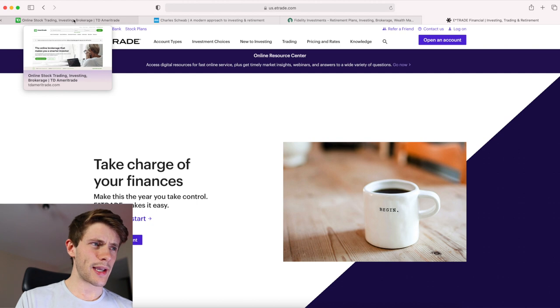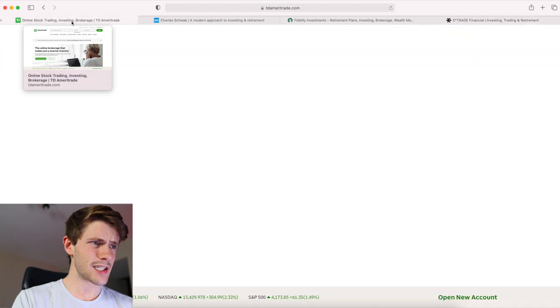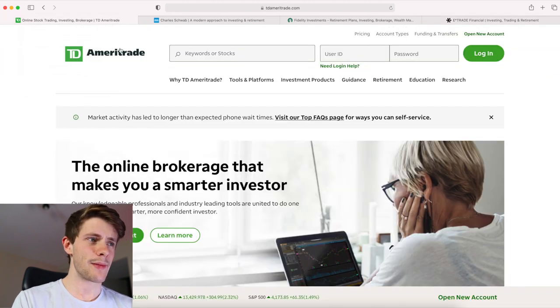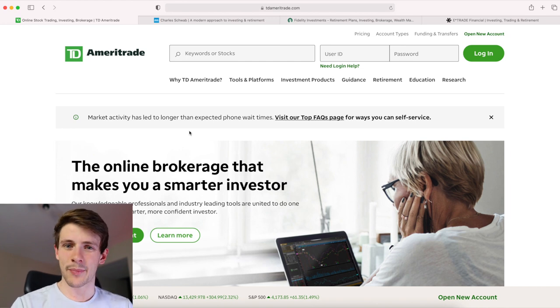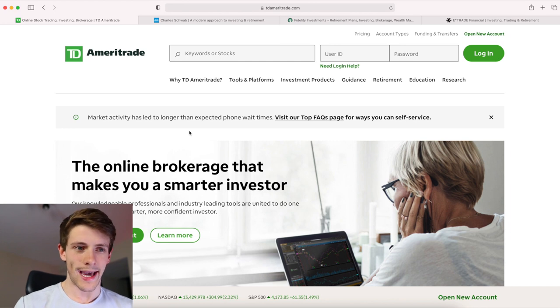I would say it's probably best to choose between one of these four: TD Ameritrade, Charles Schwab, Fidelity, and E-Trade. Let me go in order and explain some pros and cons of each platform. TD Ameritrade is one I have an account at, but the main reason I have it is actually not to trade OTC stocks, because I'm not a fan of their refusal to negotiate on OTC commissions.